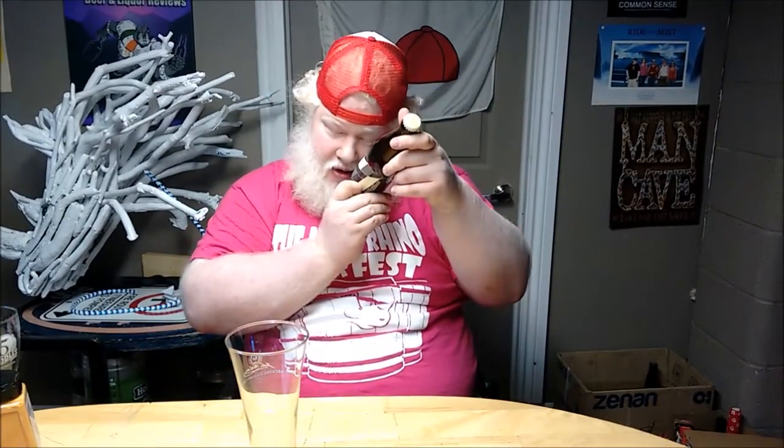This is from Black Bellows Brewing Company, which is a contract brewery in the Toronto area. This is the Black Bellows White, and it's 5% alcohol by volume.